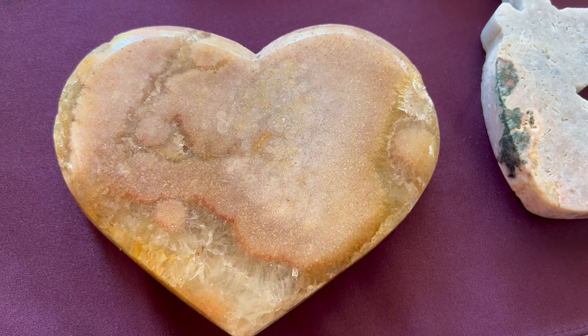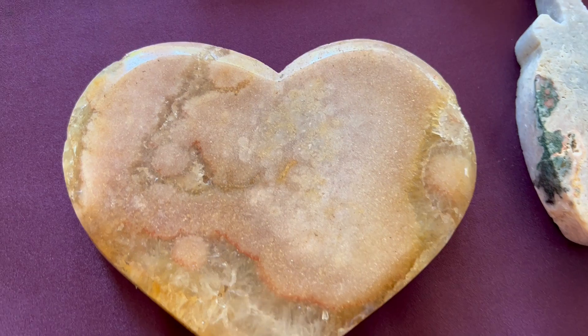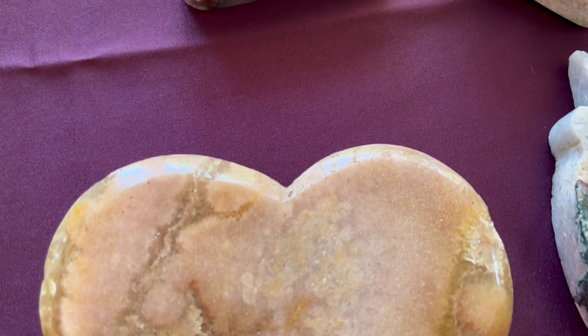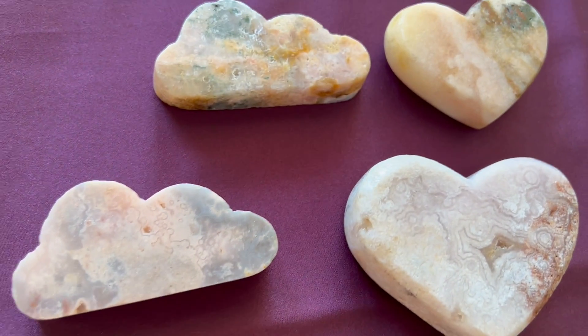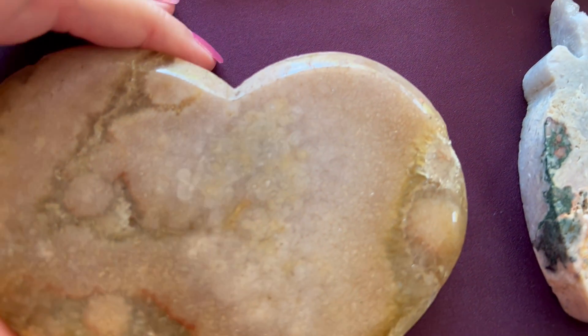This video is for a customer, one of my best customers, that wants to see these pieces of pink amethyst. So I'm just going to be doing a detailed video for you.